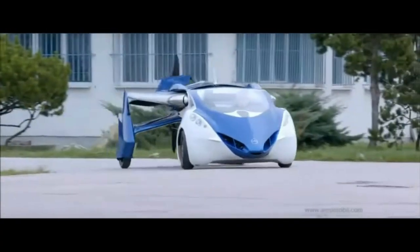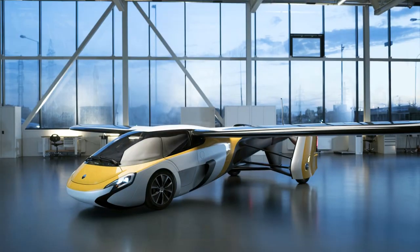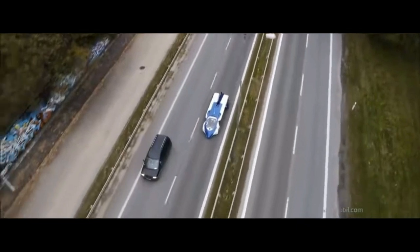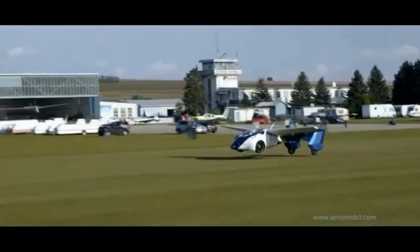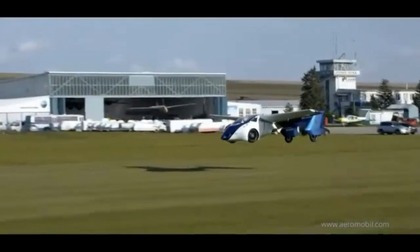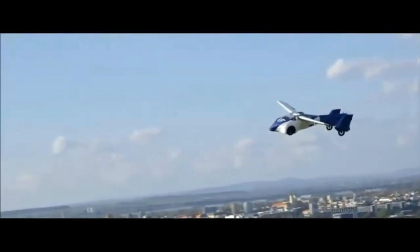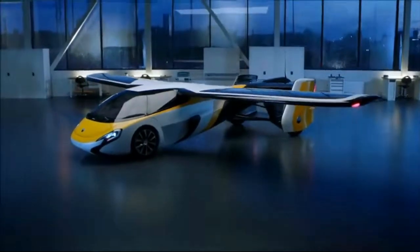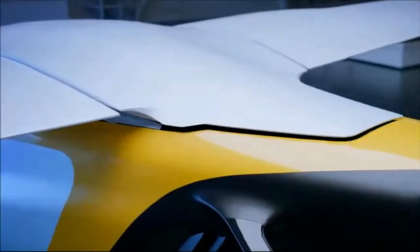Number 2 is the Aeromobile. This is a two-seater powerhouse of a vehicle that can be driven on the road and flown in the air. The wings of the Aeromobile can be folded in driving mode and unfolded for flight mode. You would need a runway like a standard airplane, and a pilot's license to operate this flyer.